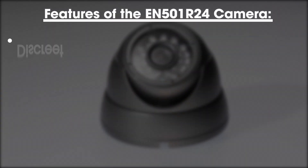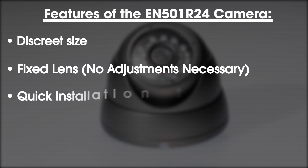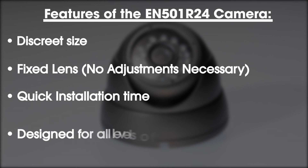Some key features of the EN501R24 camera are its discrete size, fixed lens so no adjustments are necessary, and its quick installation time. This camera is designed for all levels of users.